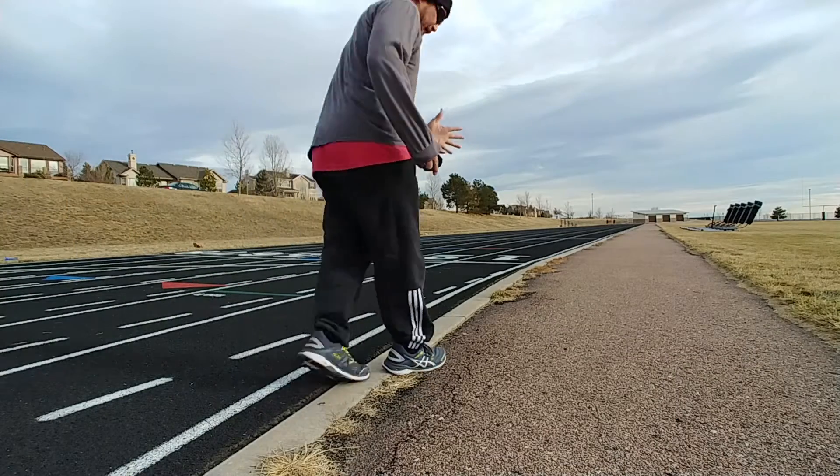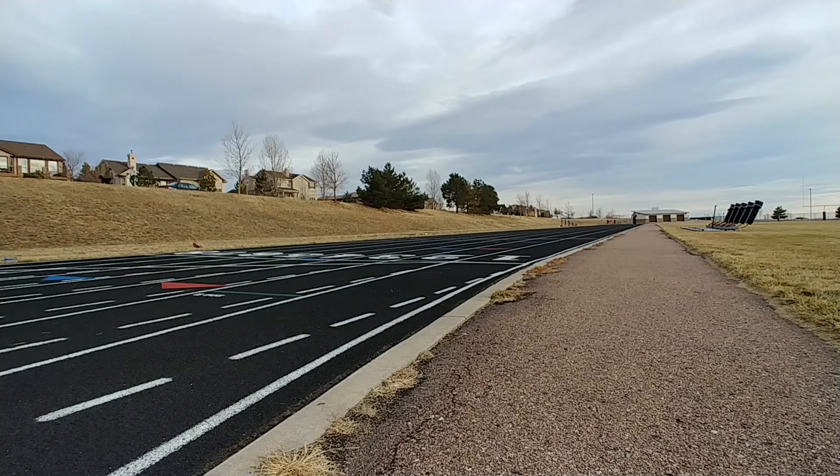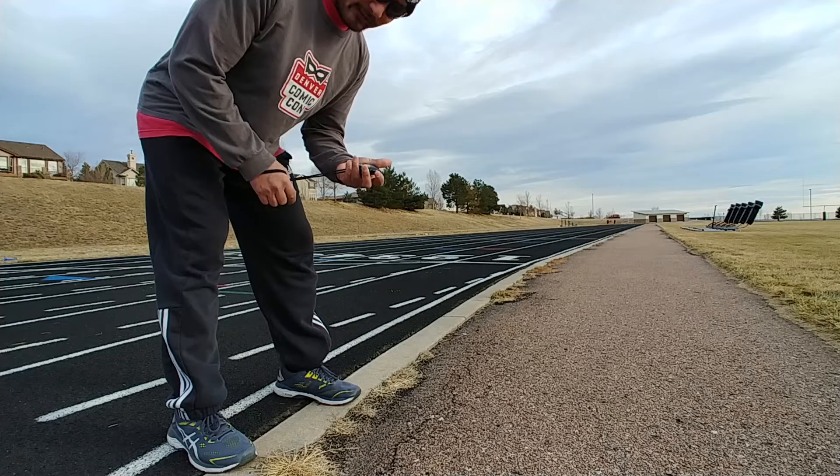Alright, here we go, set number five. 1:39.50. That's it. Good day.